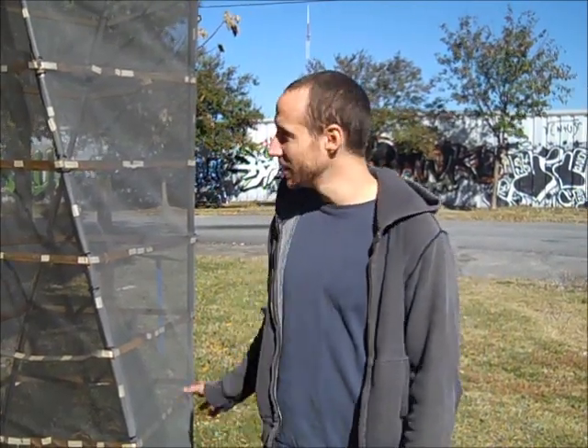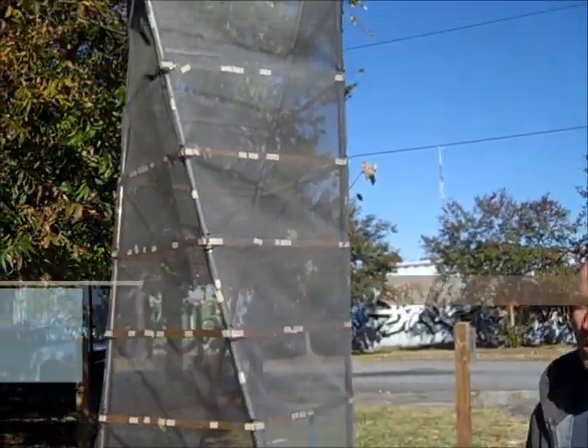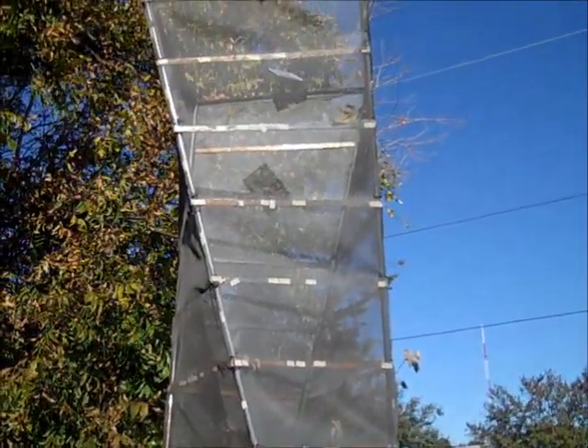My name is Casey Lynch. This is my piece called Earth Helix. It's on the East Side Trail on Wiley Street next to Stein Still.